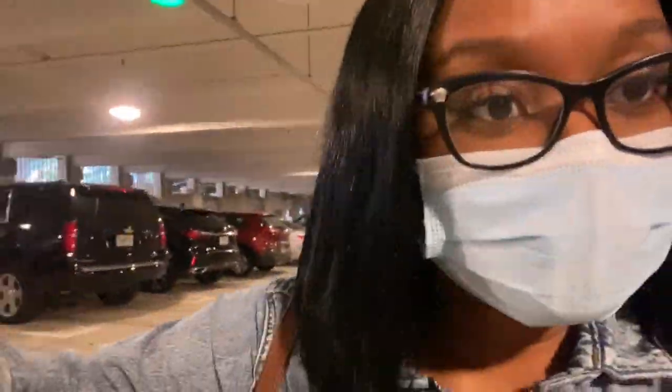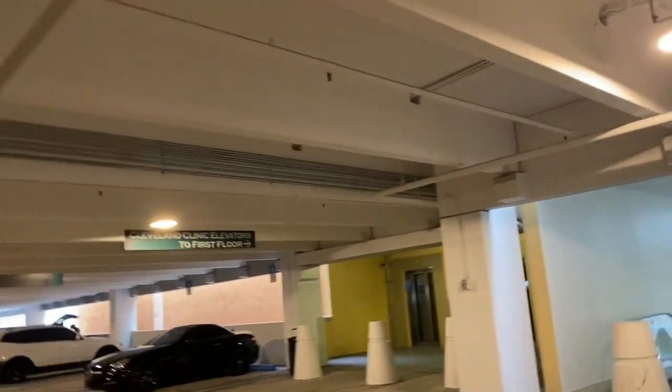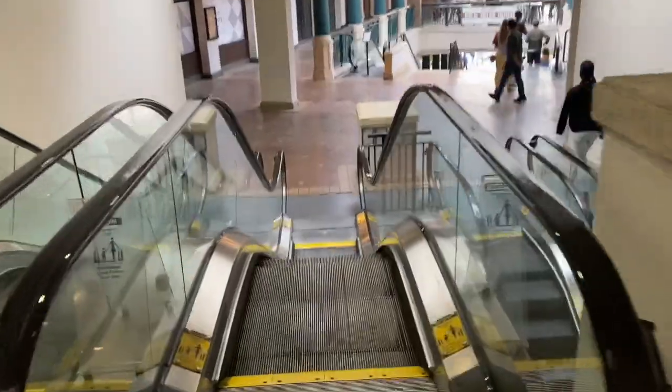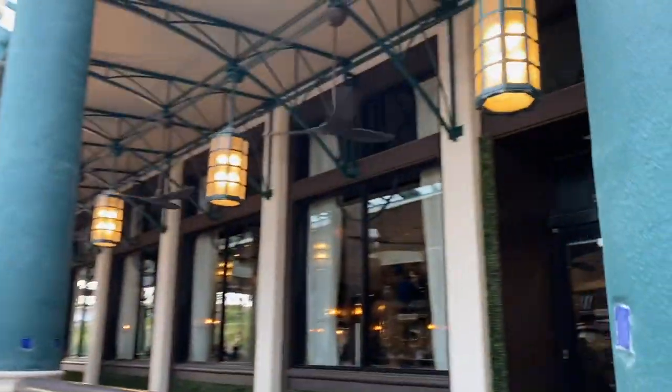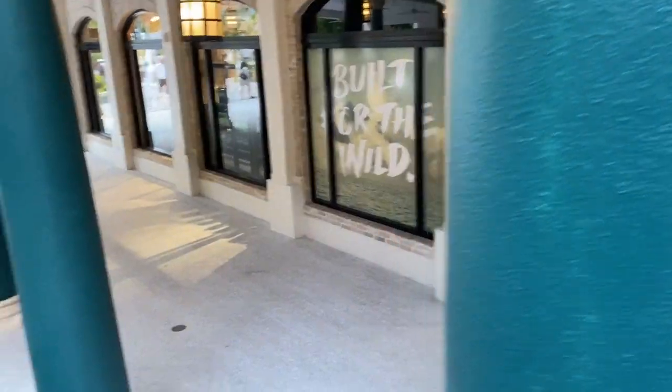I finally parked — it took about five minutes to find parking, which is not bad for a Saturday night. They do have elevators for those parked on higher floors. I'm on level three but I'll take the escalators. I parked on the third floor where there are bars and restaurants, but I'm going to come back and take a peek at the bottom floor of this downtown area called Rosemary Square.